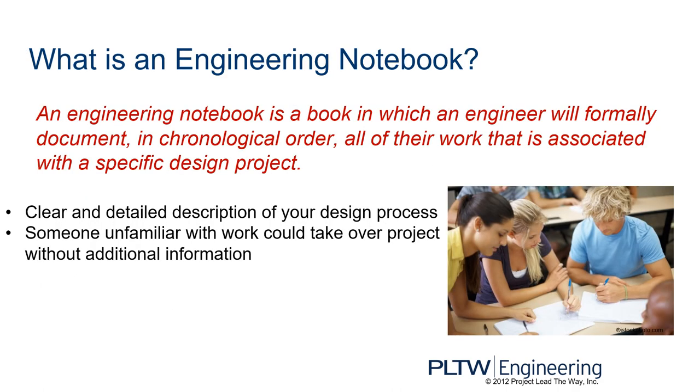What is an engineering notebook? An engineering notebook is a book in which an engineer will formally document, in chronological order, all of their work associated with a specific design project. It is a clear and detailed description of your design process, made in such a way that someone unfamiliar with your work could take over your project without any additional information. Imagine how thorough your engineering notebook has to be for that to happen.